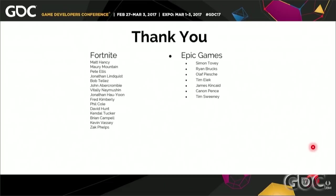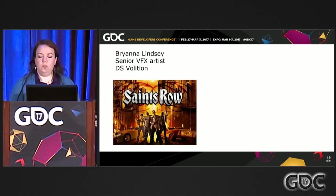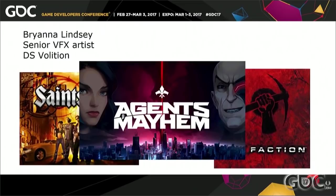Hi everyone. My name is Brianna Lindsey, and I'm a senior VFX artist at Deep Silver Volition. If you're not familiar with Deep Silver Volition, it's known for developing a lot of titles over the last 20 years, from Saints Row to the Red Faction series. Our most recent IP is called Agents of Mayhem, and I'll be talking to you about the VFX of Agents of Mayhem today.